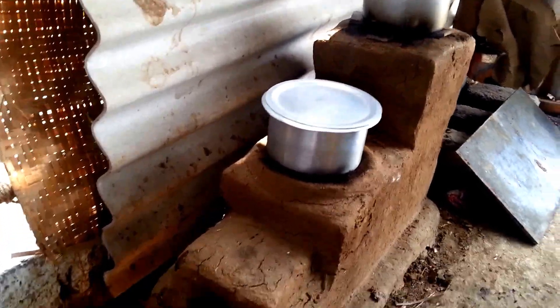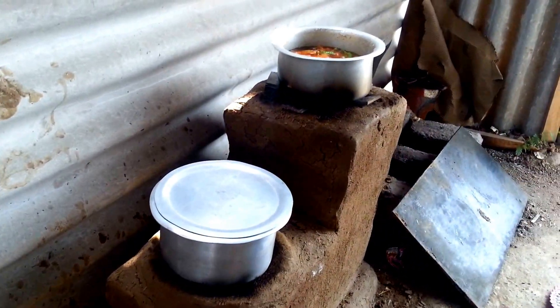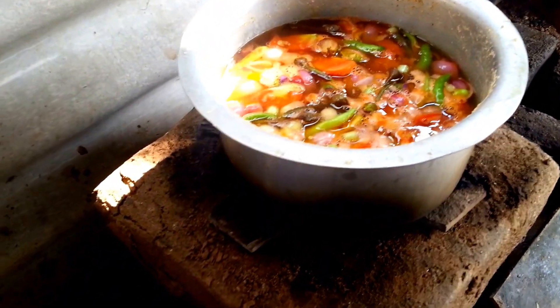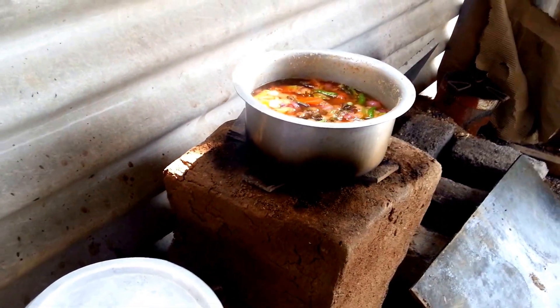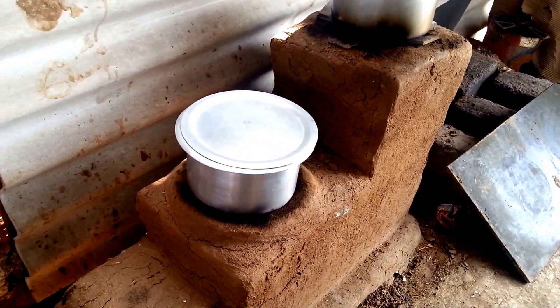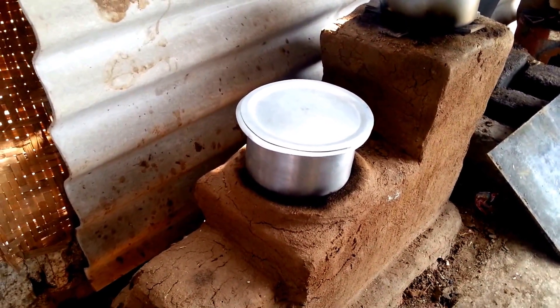If you look in there, look how much fire there is. If you look out, hardly any smoke, and the food is boiling. That's awesome — that means it's almost complete combustion. Almost all the wood oils in the wood are getting gasified.